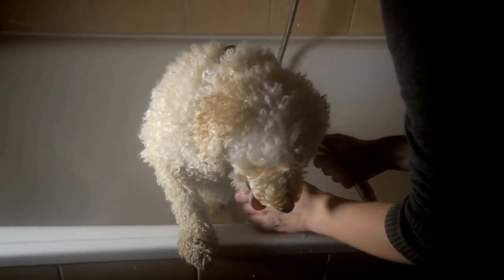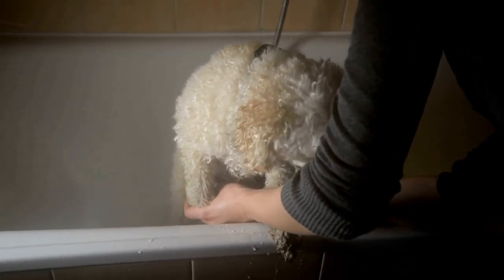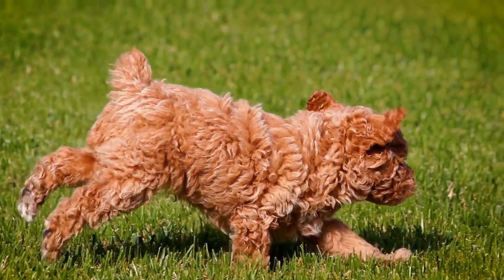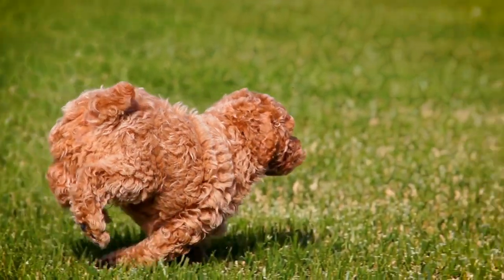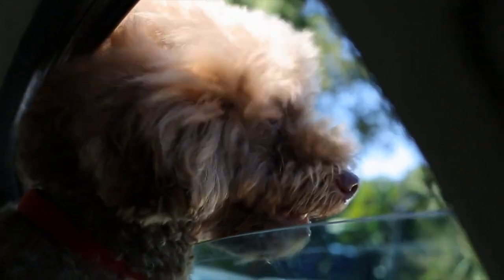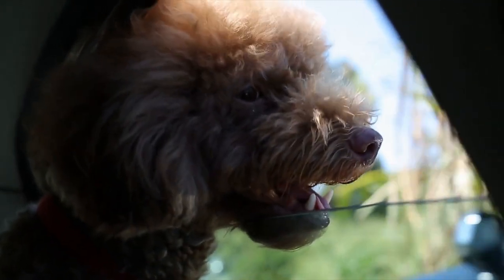Use props and toys. Incorporating props and toys can add an element of fun and personality to your poodle photographs. Poodles often have a playful and curious nature, so utilizing toys or objects that they love can help capture their true essence. For example, a poodle with a favorite ball or a chew toy can create a playful and engaging image.